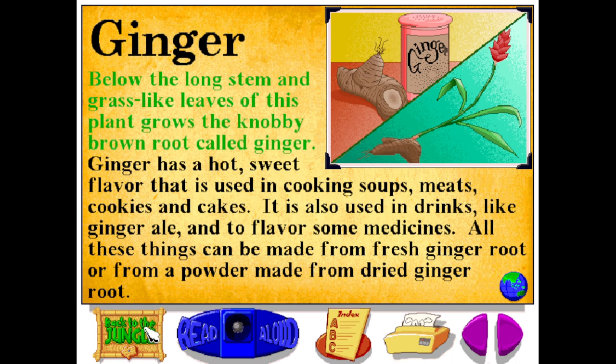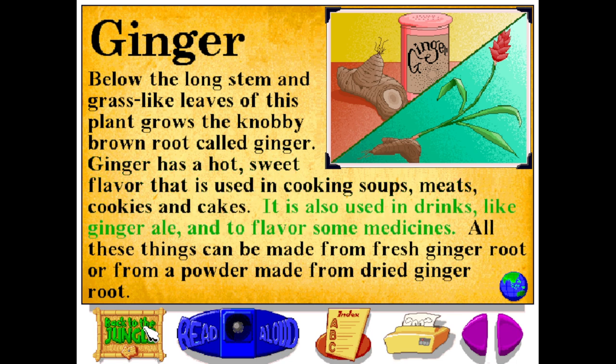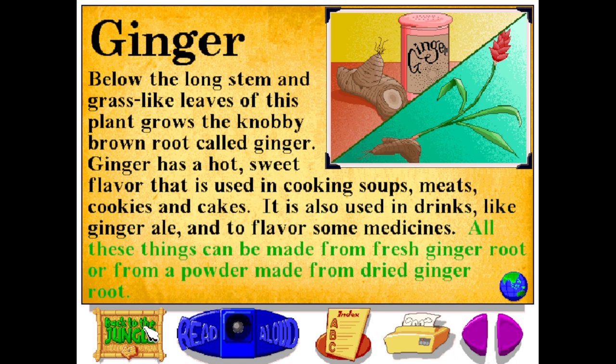Below the long stem and grass-like leaves of this plant grows the knobby brown root called ginger. Ginger has a hot sweet flavor that is used in cooking soups, meats, cookies, and cakes. It is also used in drinks like ginger ale and to flavor some medicines. All these things can be made from fresh ginger root or from a powder made from dried ginger root.